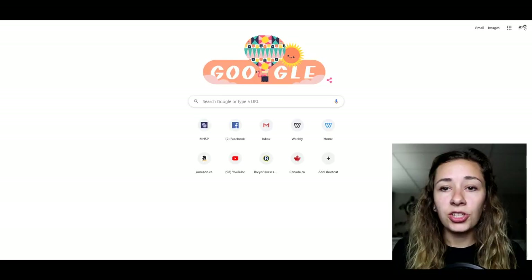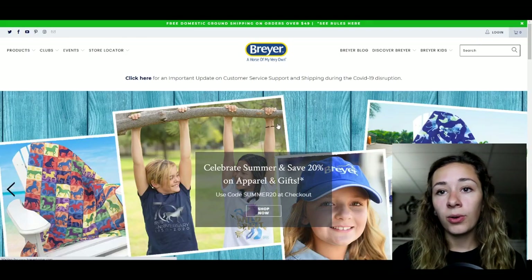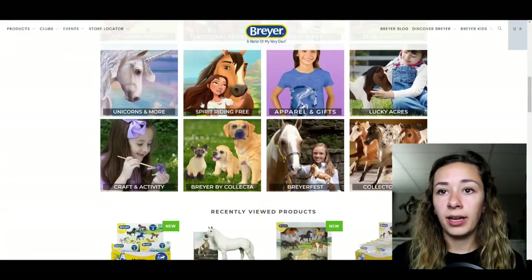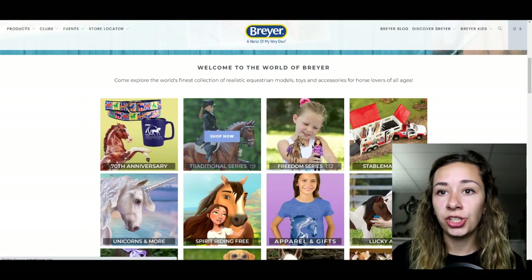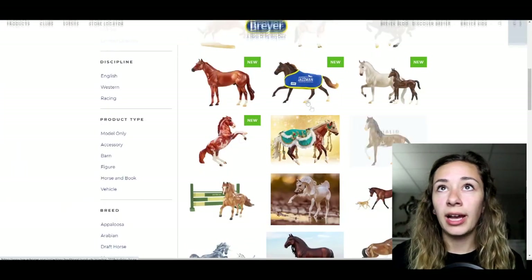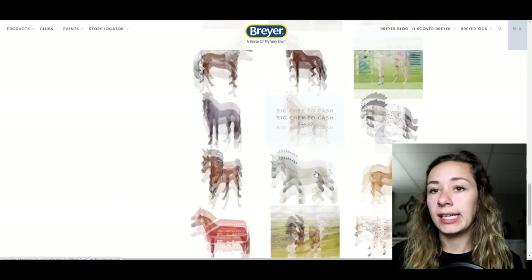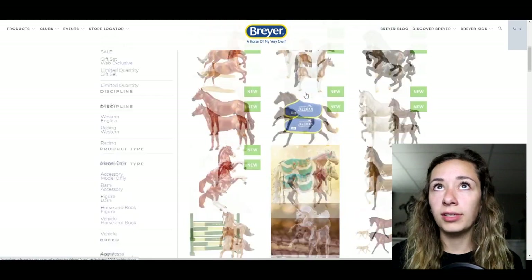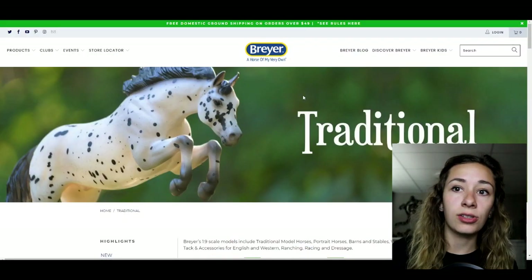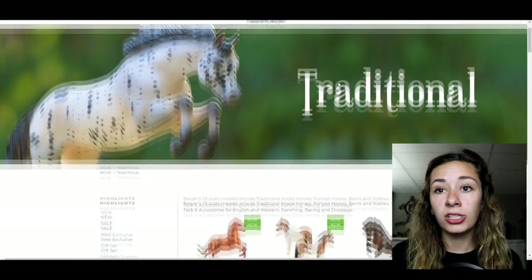The easiest, most basic place to buy Breyers is definitely the Breyer website. Breyer Horses has its own website where all of their current products are available. If you go into the Traditional Series and scroll down, they have all their recent releases as well as all non-discontinued models. You can buy them at any time, and they often have shipping deals and sales — for example, free domestic shipping within the US on orders over fifty dollars.